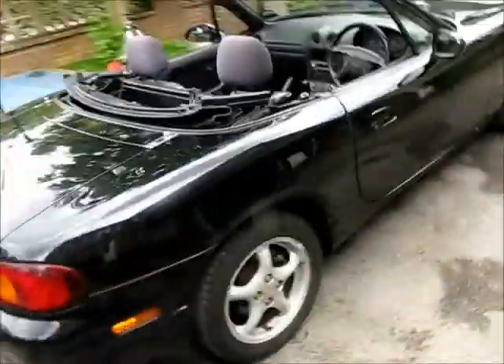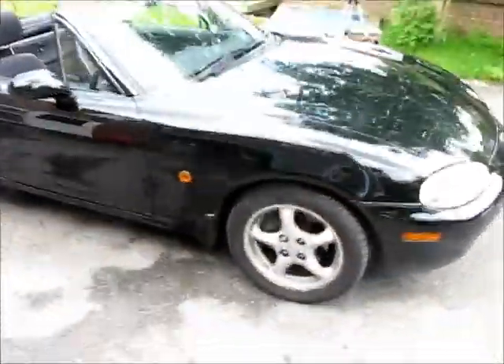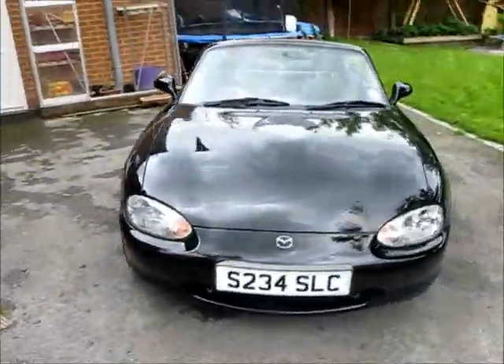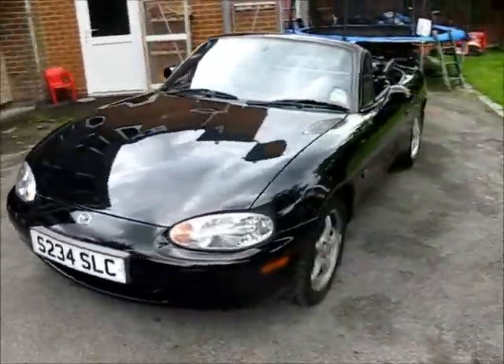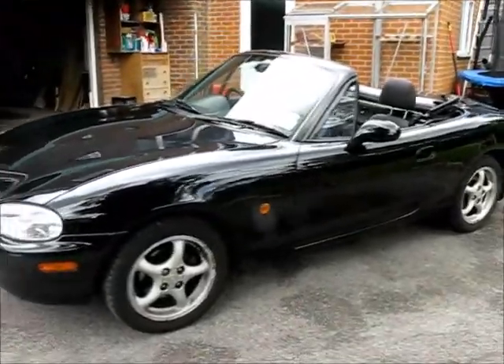So there you go — a very clean, tidy example of an MX-5.